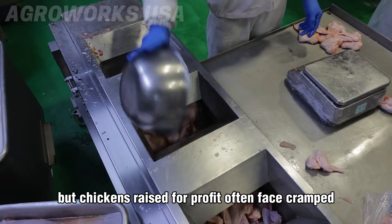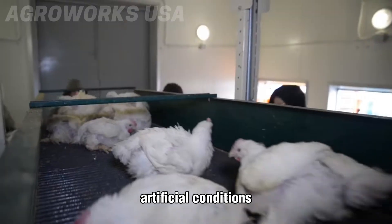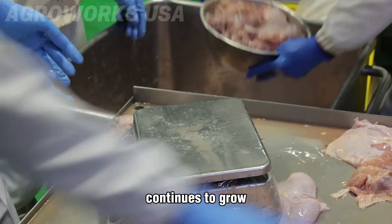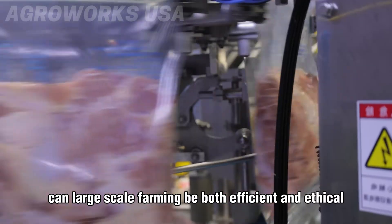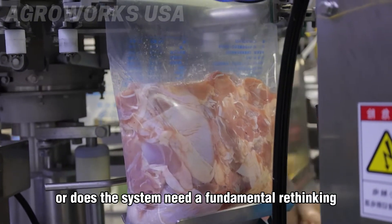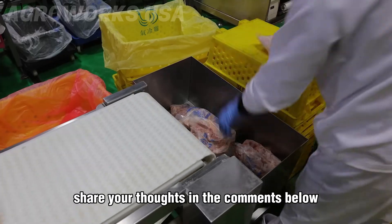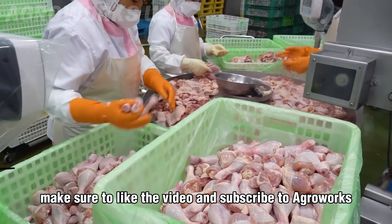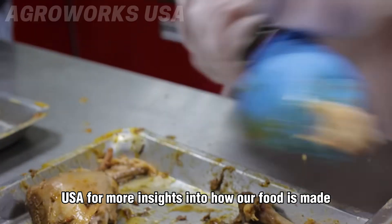From high-tech hatcheries to fully automated processing lines, the industrial chicken industry delivers massive volumes of food at record speed. But chickens raised for profit often face cramped, artificial conditions, while the industry's environmental footprint continues to grow. So we ask: can large-scale farming be both efficient and ethical? Or does the system need a fundamental rethink? We'd love to hear your perspective — share your thoughts in the comments below.